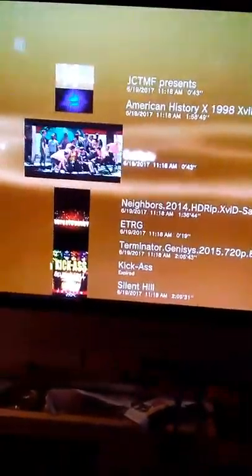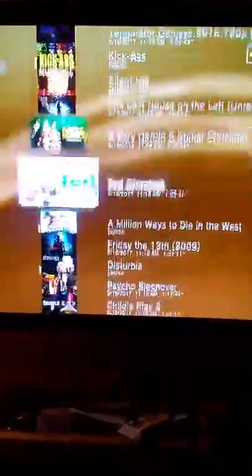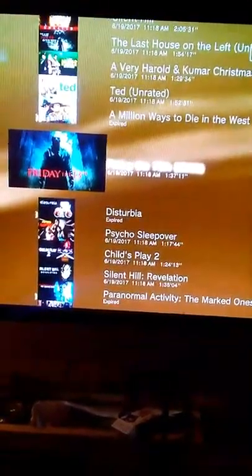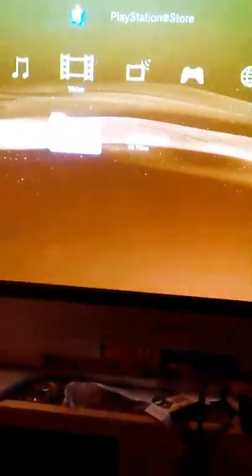Then onto PS2 games, which I have: Psychonauts, Manhunt, and GTA San Andreas. And just Netflix and YouTube, which I do watch. These are my movies: I have American History X, Neighbors, Terminator Genisys, Kick-Ass, Silent Hill, The Last House on the Left, Harold and Kumar Christmas, Moonways, Die Hard, Friday the 13th, Disturbia, Psycho, Sleepover, Child's Play 2, Silent Hill Revelation, Paranormal Activity, and All Cheerleaders Die.